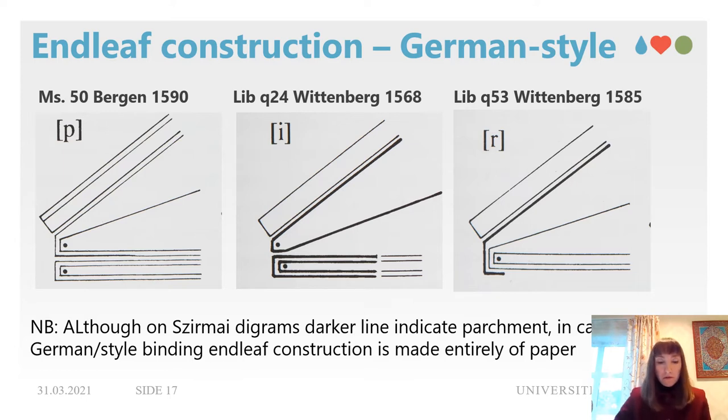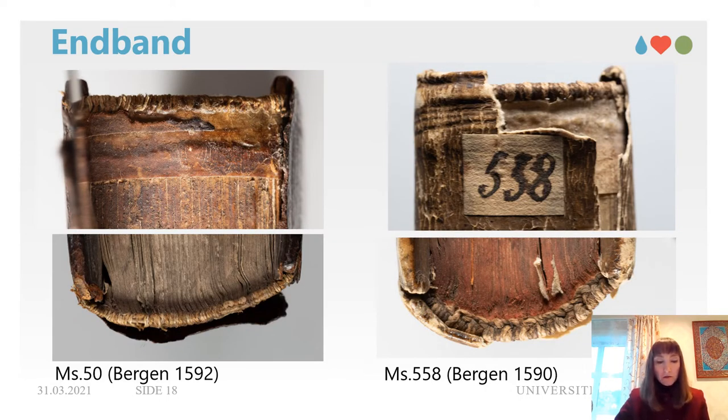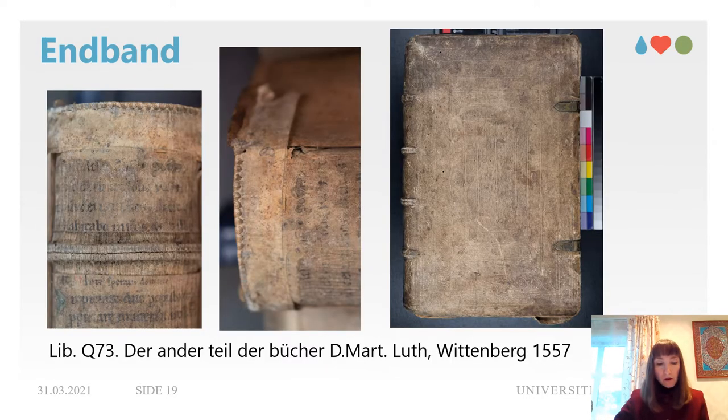The endbands in these manuscripts and all other German-style bindings in the collection are exclusively stuck on. Two strips of parchment were cut, sewn at the top as a primary embroidered endband in two colors with front bead, and then adhered to the head and tail of the spine. Adhesion often fails and endbands become detached or completely lost. Both MS 50 and MS 558 are embroidered with white and dark beige threads. For comparison, Librar Q73, another book quite probably printed and bound in Wittenberg 1557, has the same type of primary embroidered endband in white and dark beige colors.